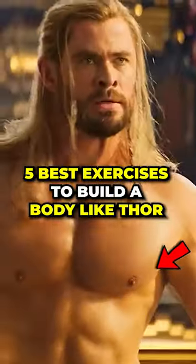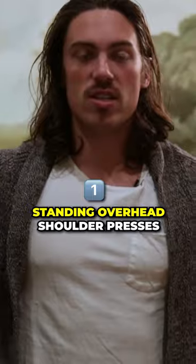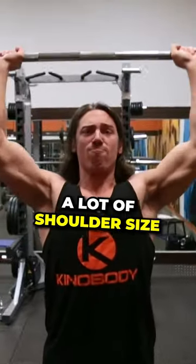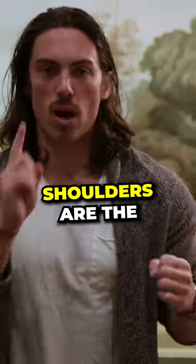Five best exercises to build a body like Thor. Number one: standing overhead shoulder presses. That's going to develop a lot of shoulder size. If you're wielding a big hammer, shoulders are the number one muscle group.